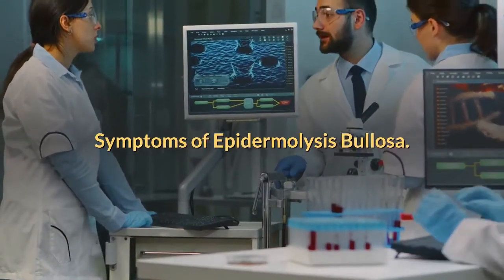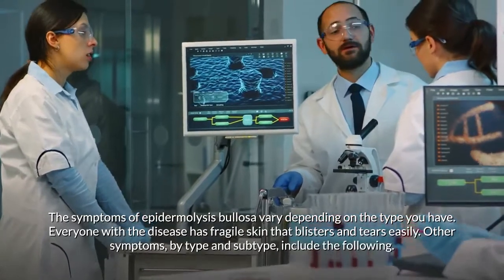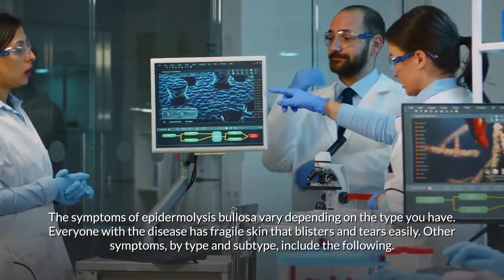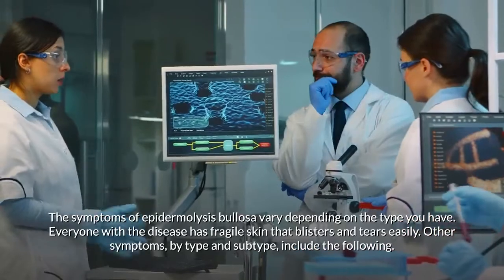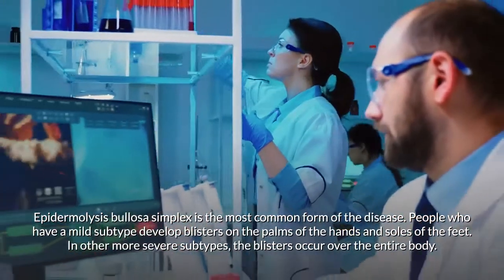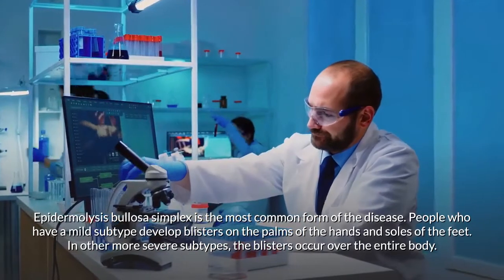The symptoms of epidermolysis bullosa vary depending on the type. Everyone with the disease has fragile skin that blisters and tears easily. Epidermolysis bullosa simplex is the most common form. People who have a mild subtype develop blisters on the palms of the hands and soles of the feet.